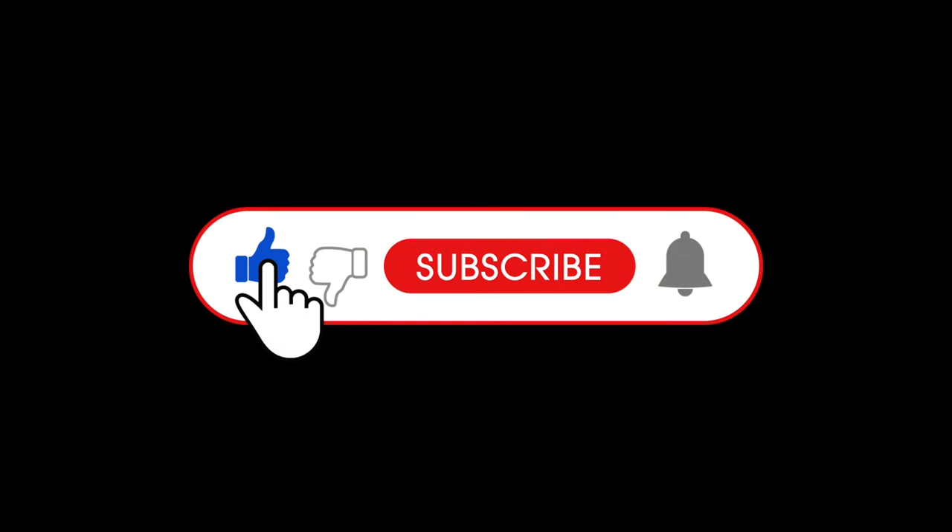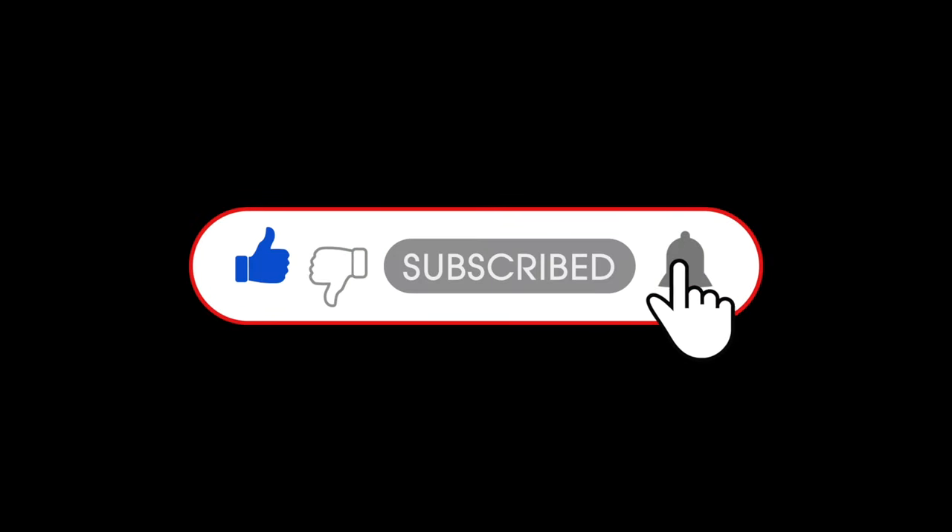Thanks very much for watching the video. If you're getting any pleasure out of these, please subscribe to the channel — your support is much appreciated. I'll see you all next time.